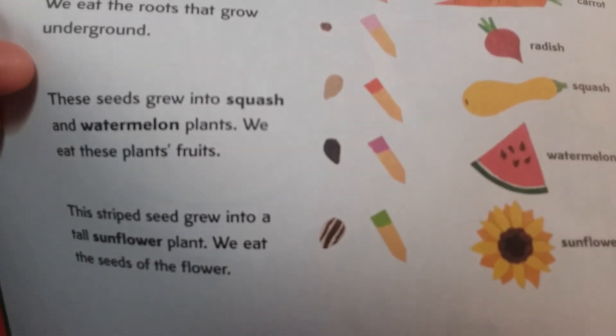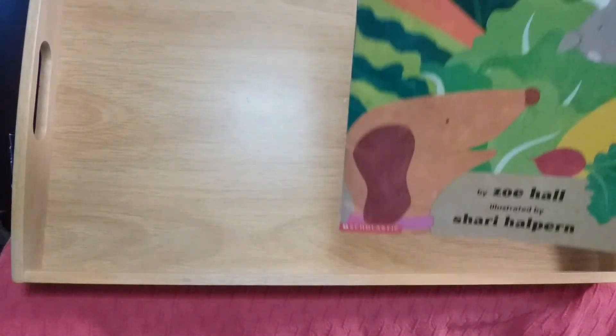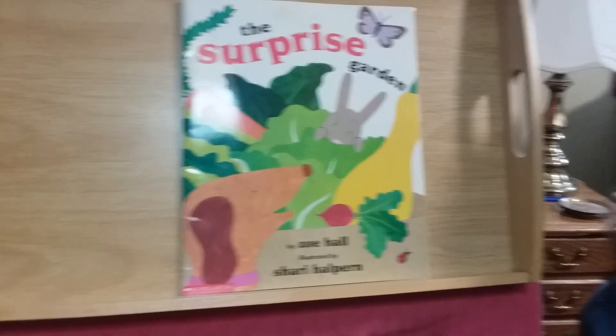So that's kind of a key to what the seeds look like and what they will grow into. And that is the story of The Surprise Garden. Bye friend, have a great day — see you next time!